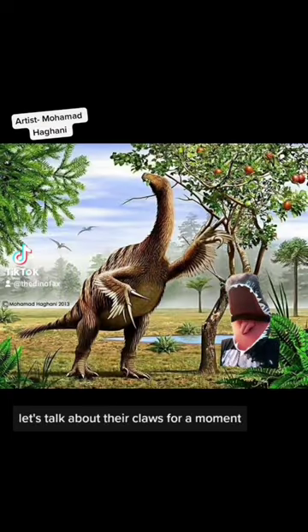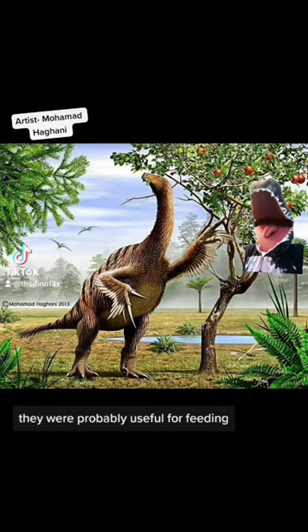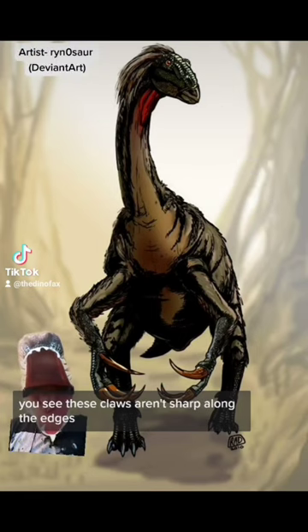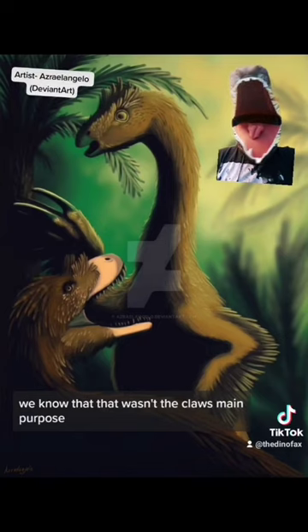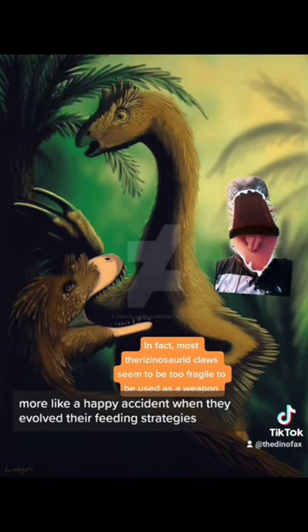Let's talk about their claws for a moment. Each claw could reach up to a foot in length, and as you see here, they were probably useful for feeding, but in more ways than just grasping at trees. These claws aren't sharp along the edges, but they are incredibly pointy. While they most likely could be used in defense, we know that wasn't the claw's main purpose — more like a happy accident when they evolved their feeding strategies.